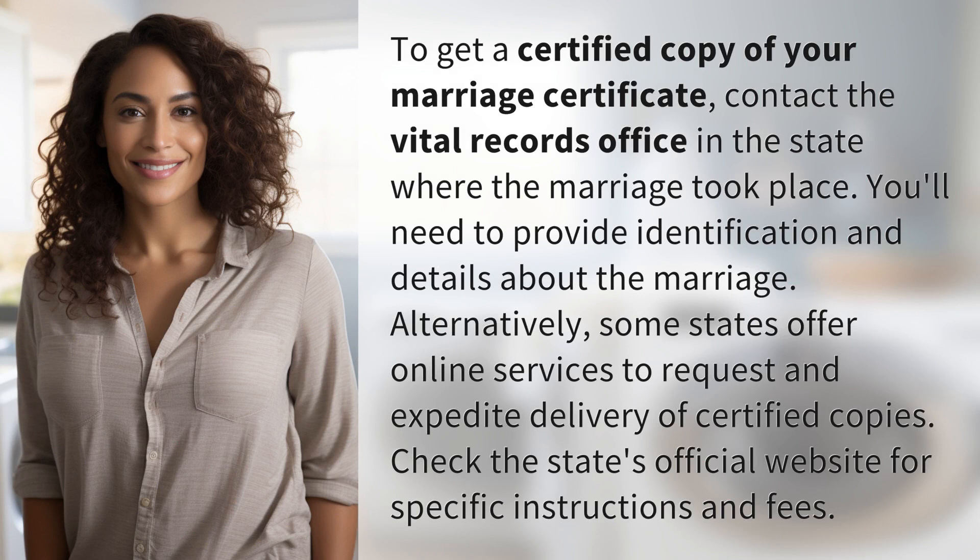To get a certified copy of your marriage certificate, contact the Vital Records Office in the state where the marriage took place. You'll need to provide identification and details about the marriage.